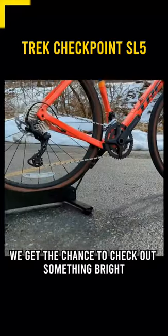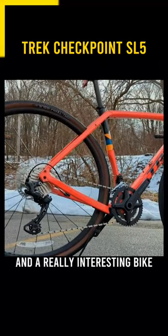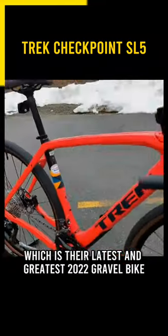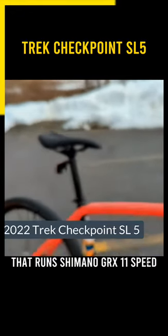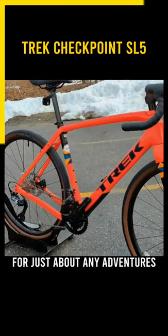We get the chance to check out something bright, colorful, and fun, and a really interesting bike. This is the Trek Checkpoint SL5, which is their latest and greatest 2022 gravel bike that runs Shimano GRX 11-speed and has ample tire clearance for just about any adventure.